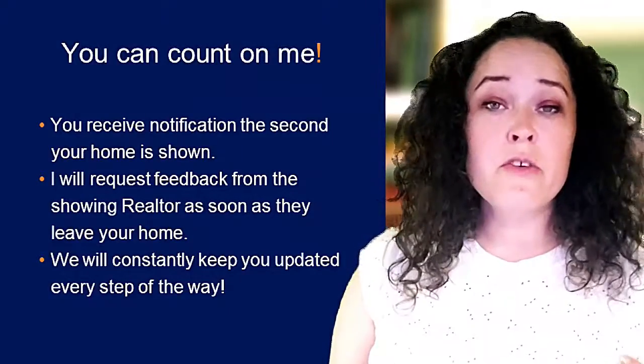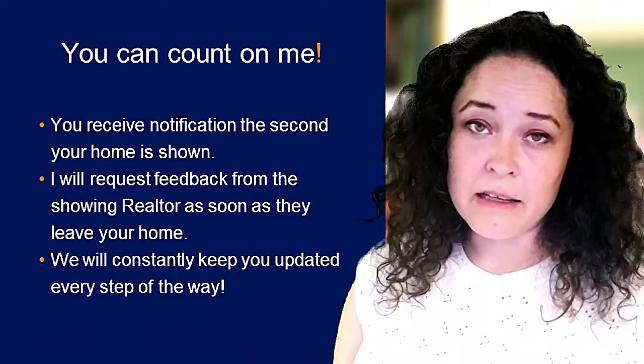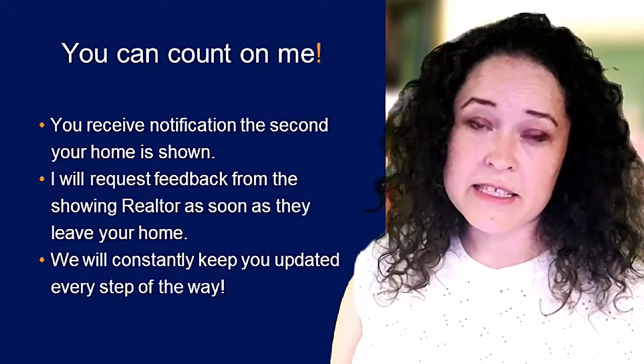I will make sure that you receive a notification as soon as your home is shown. And every realtor is followed up with immediately to find out what their clients thought of your home. I'll make sure that you're updated consistently throughout the way.